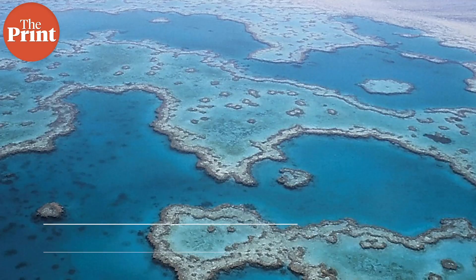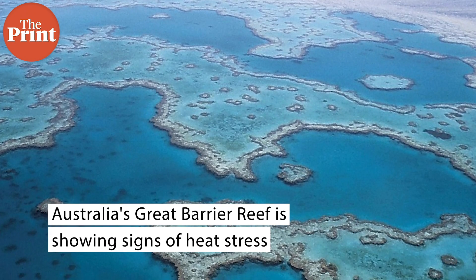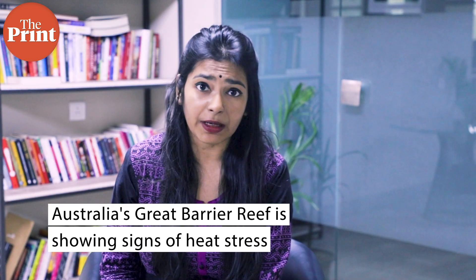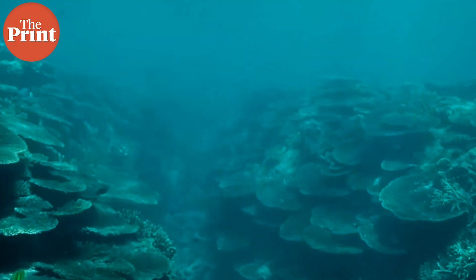Australia's Great Barrier Reef is showing signs of heat stress in several coral regions, increasing the chances of another major bleaching event. The Great Barrier Reef Marine Park Authority reported that a prolonged period of warmer-than-usual ocean currents has raised temperatures by up to 2 to 3 degrees Celsius above the average for the month of February.